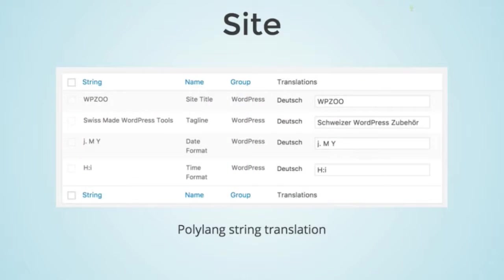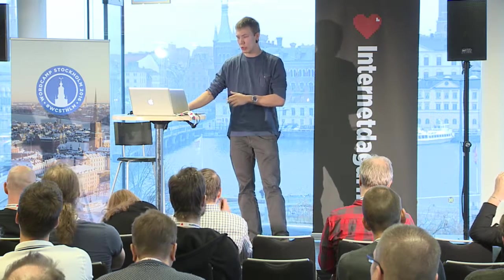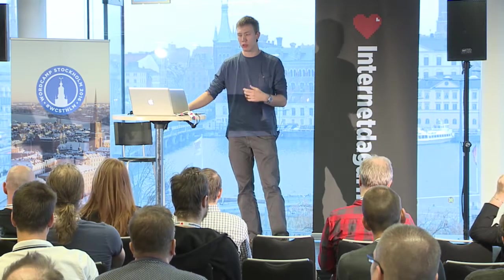Another place to handle translations is in settings. I have a few examples here from the Polylang string translation module. We have items like the site title 'WP Zoo' — which we haven't translated since it's not necessary — but our tagline we do translate. The date format also differs between English, UK, Switzerland, and Germany, so we use the Polylang string translation module to handle those settings.